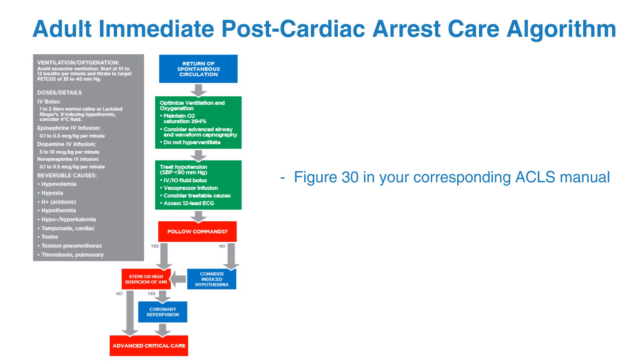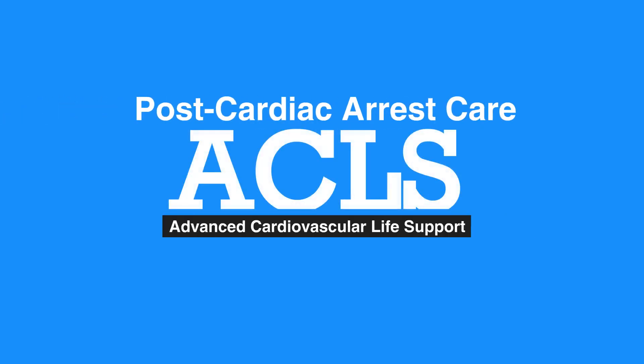This concludes our lesson on post-cardiac arrest care. Next, we'll review symptomatic bradycardia.